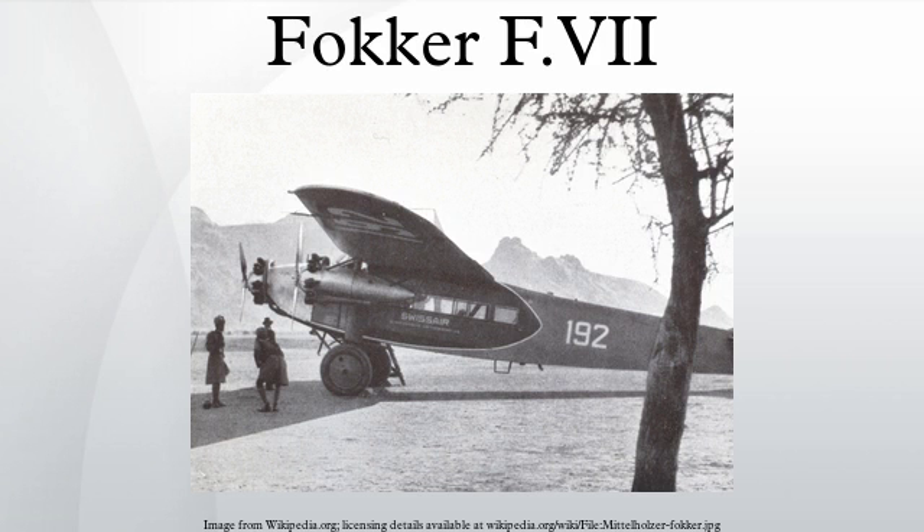Variants: F-VII, single-engine transport aircraft powered by a 360-horsepower Rolls-Royce Eagle piston engine, accommodation for two crew and six passengers; five built. F-VIIA, single-engine transport aircraft slightly larger than F-VII with new undercarriage and wing, first flown on March 12, 1925. The first aircraft had a 420-horsepower V-12 Packard Liberty engine, but the remaining 39 F-VIIAs had mostly radial Bristol Jupiter or Pratt & Whitney Wasp engines.